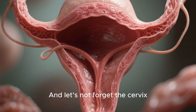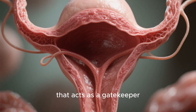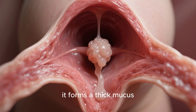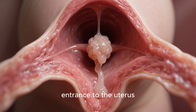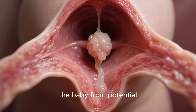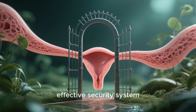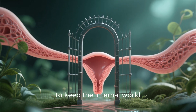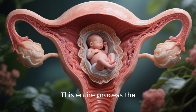And let's not forget the cervix — the lower part of the uterus that acts as a gatekeeper. During pregnancy, it forms a thick mucus plug that seals the entrance to the uterus, creating a sterile barrier that protects the baby from potential infections. It's a simple yet highly effective security system, designed by nature to keep the internal world pristine and safe.